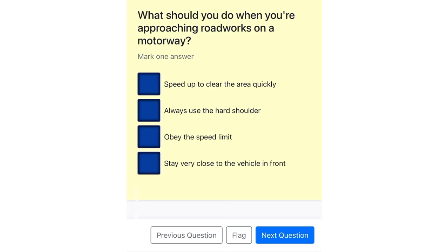What should you do when approaching road works on a motorway? Speed up to clear the area quickly. Always use the hard shoulder. Obey the speed limit. Stay very close to the vehicle in front.